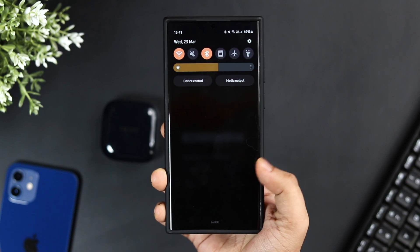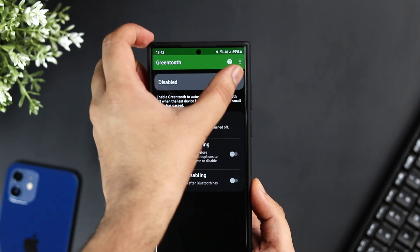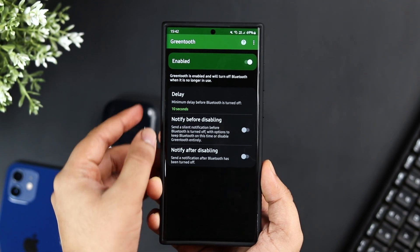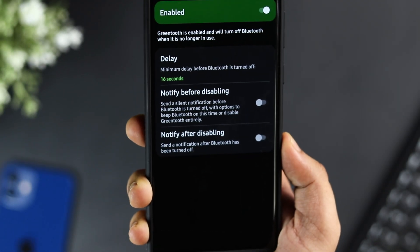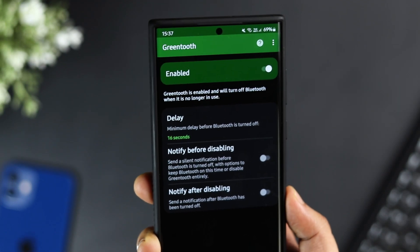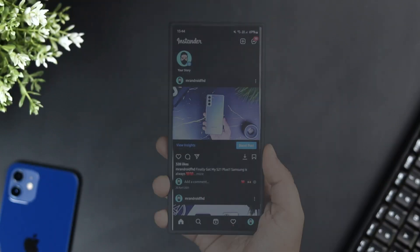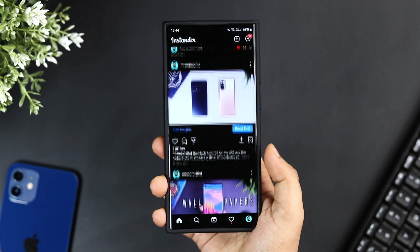To fix this, you can install Greentooth. Once installed, simply open up the app and turn it on — that's it. Now every time you disconnect your Bluetooth device, you don't have to manually turn off the Bluetooth toggle; it automatically turns off with the help of this amazing application.